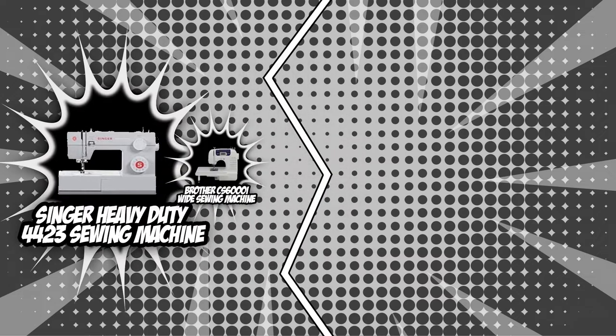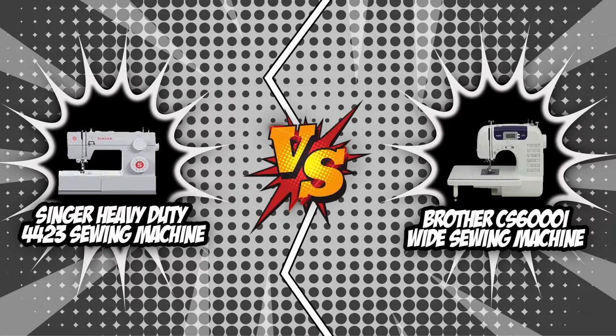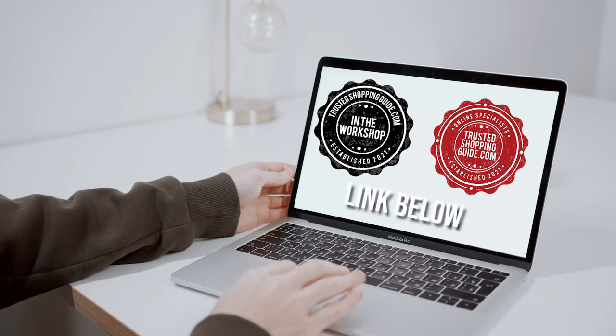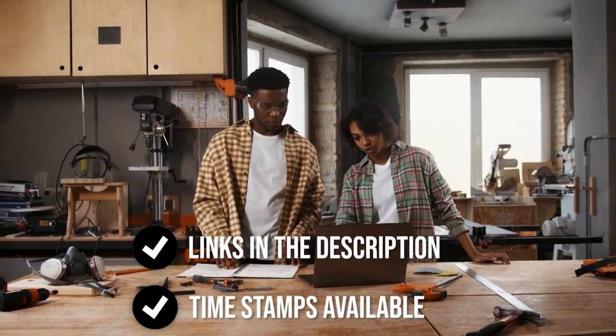Generalizing between two brands and determining the best one for a certain sewing work is definitely an insane undertaking, given that both lineups are suitable for distinct stitching tasks. Thus, when one lineup succeeds, the other falters. If you're still undecided about which one to buy, then today's brand war is for you. Links to other sewing machine reviews and direct product links are listed below.